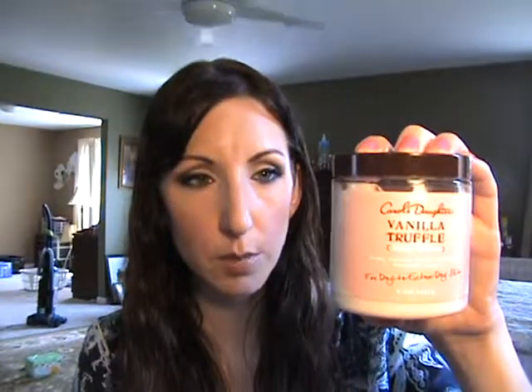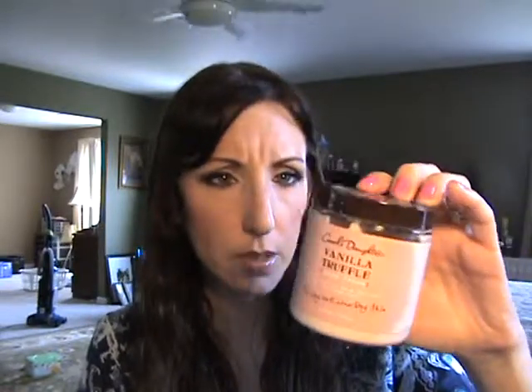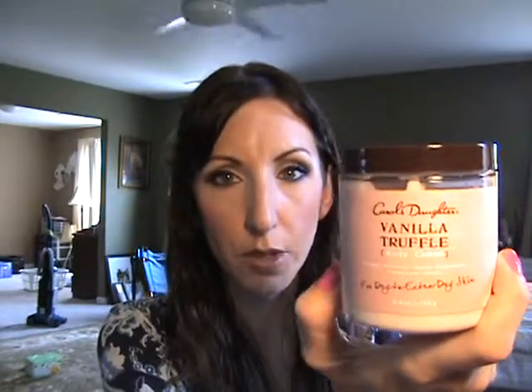This is Carol's Daughter Vanilla Truffle Body Cream — it smells like white chocolate to me. I bought it in January and it lasted a long time, though I do rotate between different products. It's mostly all-natural with coconut oil. I try to avoid parabens and this is a really nice brand. Carol's Daughter has a lot of great hair products too — I've used their Monoi Oil line and their chocolate line, and I really like them.